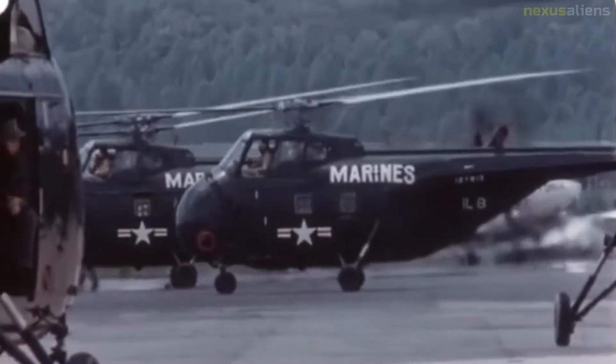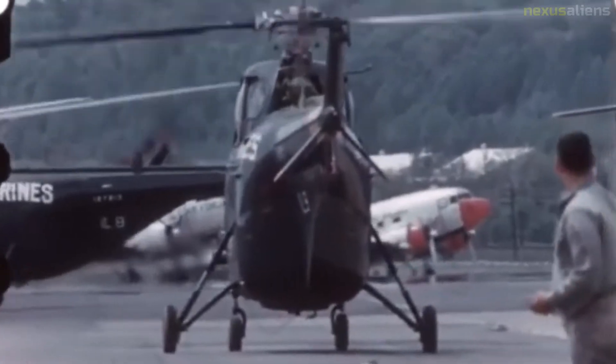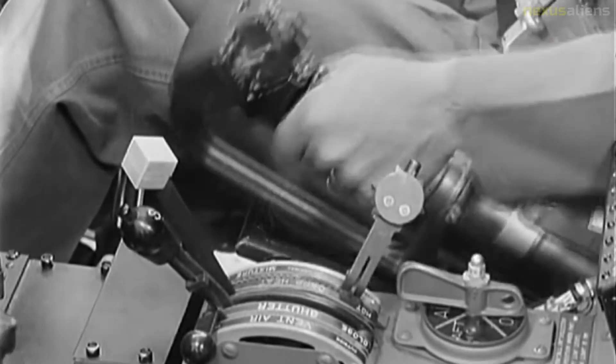The H-19 Chickasaw holds the distinction of being the U.S. Army's first true transport helicopter and, as such, played an important role in the initial formulation of Army doctrine regarding air mobility and the battlefield employment of troop-carrying helicopters.